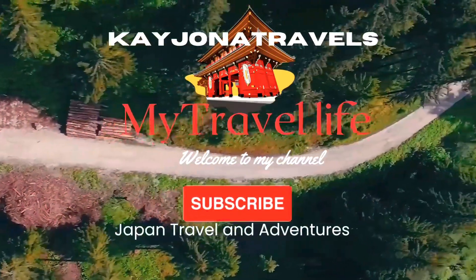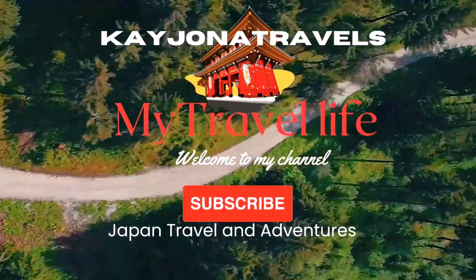Hi everyone, welcome to my channel. This is Kejona Travers. This is the Nagoya-Kobe trip.